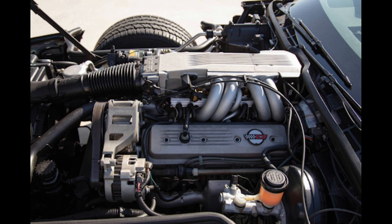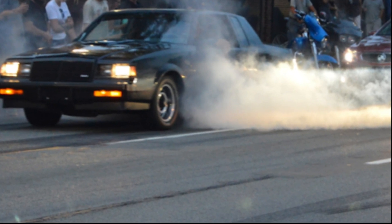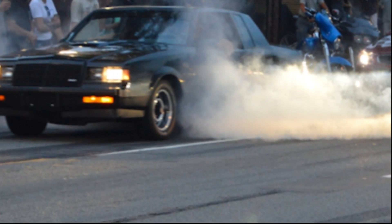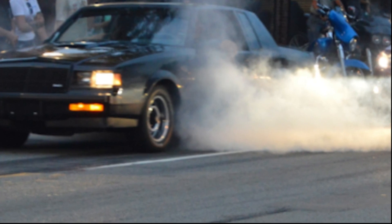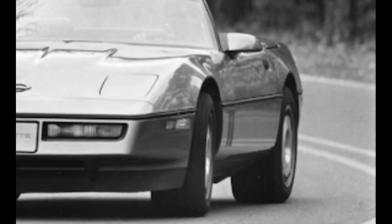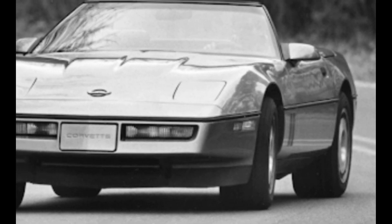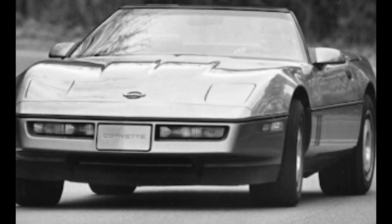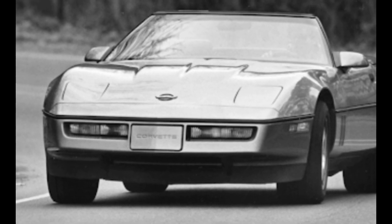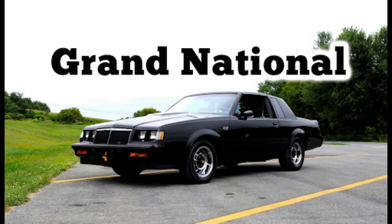The Corvette matched the Grand National's output, but the extra power pushed the Grand National to new heights — hitting 60 miles per hour in just 4.8 seconds and clearing a quarter mile in just 13.7 seconds. That left the Corvette at the starting line, as the Vette took 5.9 seconds to hit 60 miles per hour and cleared the quarter mile in 14.2 seconds. Then the GM battle for power really took hold, but we now know who ended up on top.